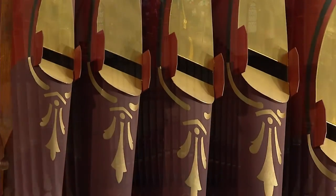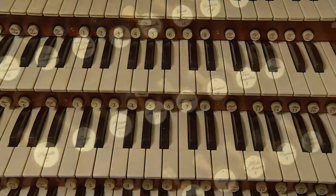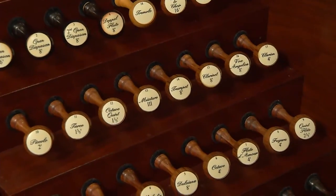It has over 5,000 pipes. There is an entire tonal range from very soft and sensitive to the most brilliant, loud, magnificent sounds and really everything in between.